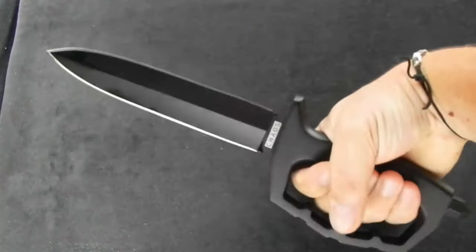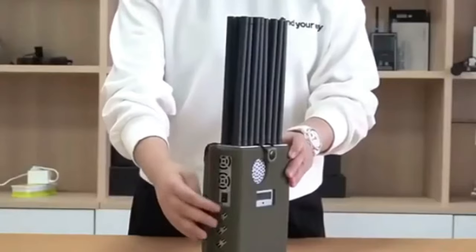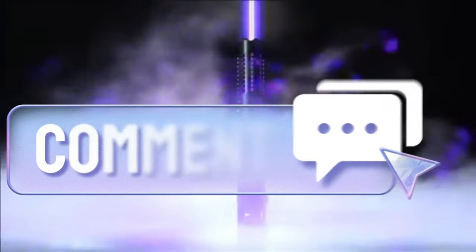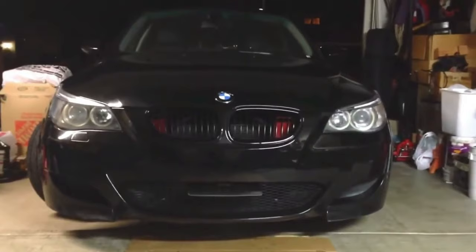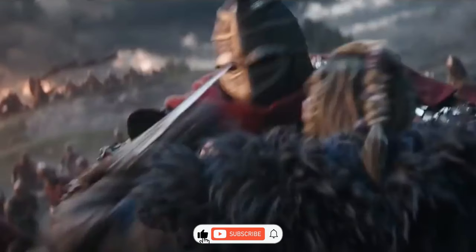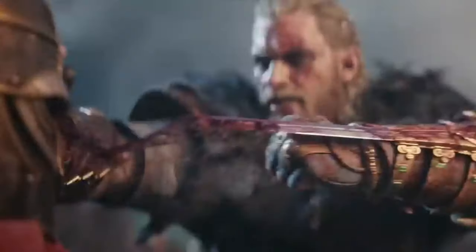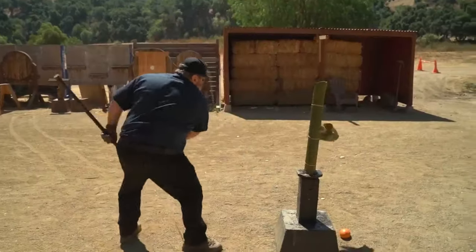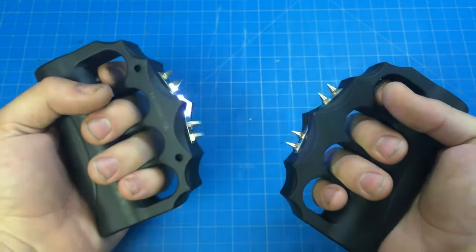Alrighty folks, that's a wrap for this video. We hope you find it informative and enjoyable. So which of these 15 gadgets do you want to buy first? Share in the comments below. If you appreciate our content and wish to stay updated on our latest releases, subscribe to our channel and activate the notification bell. Your support means the world to us. Thank you for tuning in, and until next time, stay curious and keep exploring.